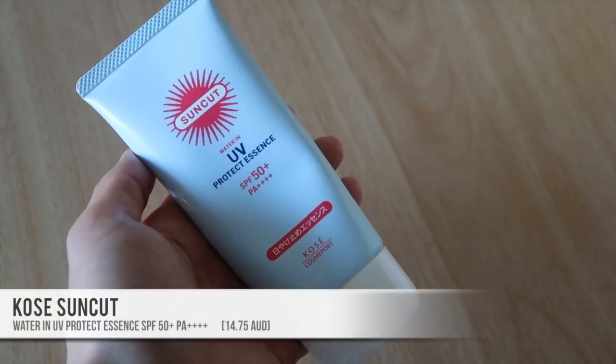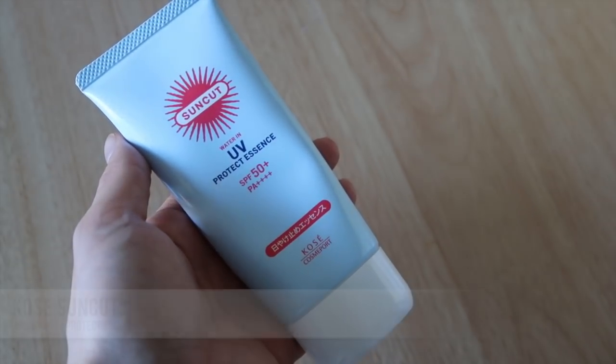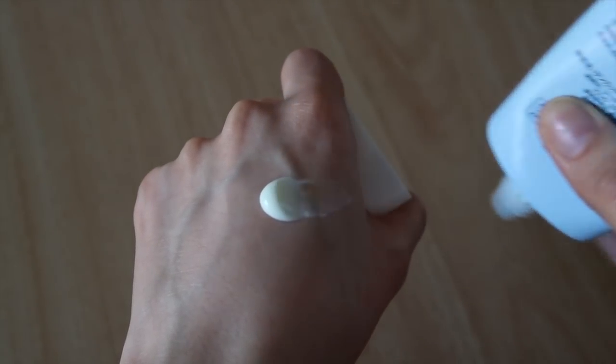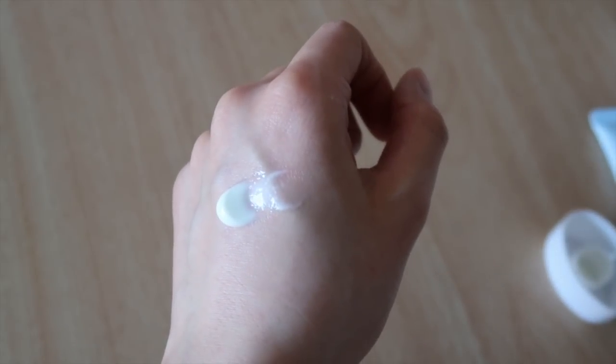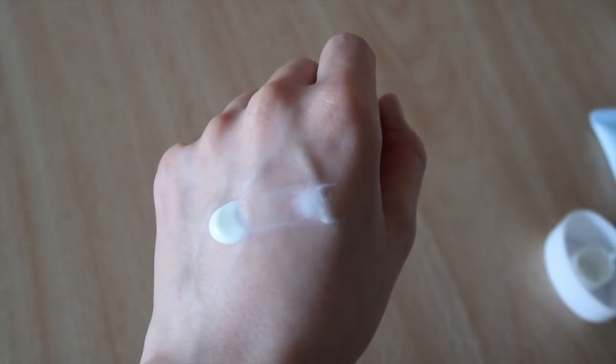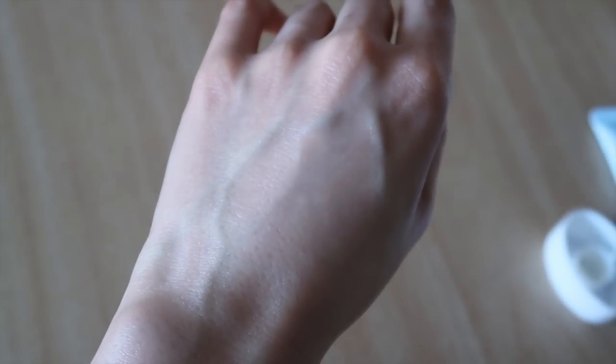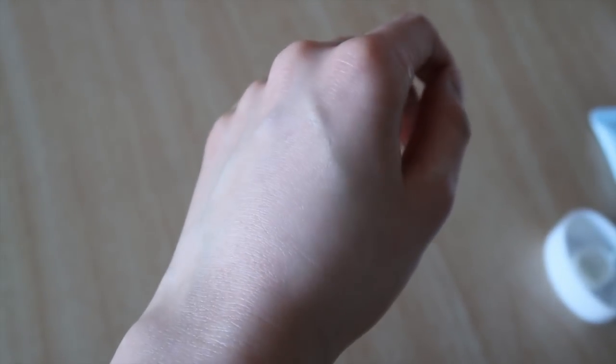The last product is a UV care product — the Kosei Suncut Water-In UV Protect Essence in SPF 50. I bought this in Japan looking for something cheap I could use on both face and body, and I really really like it. I've used a few Suncut products before but never one of the liquid ones. This is a gel essence texture that kind of melts into your skin — really nice. It applies really evenly without any white cast or stickiness, and it's a water-in formula so it's very lightweight but still gives a nice slight glow. It's 80 grams and very cheap — about five or six dollars in Japan and under 20 online.